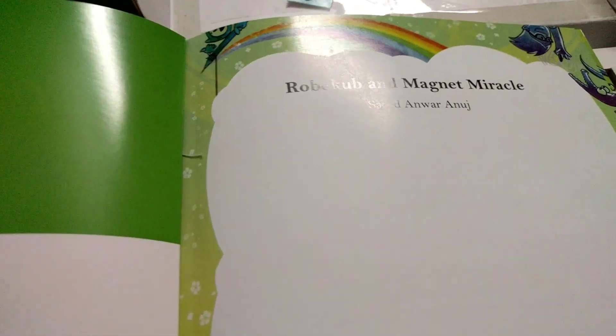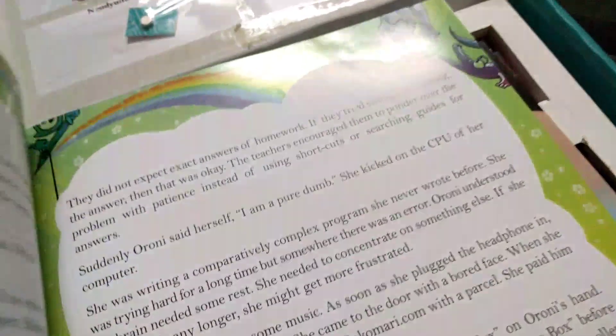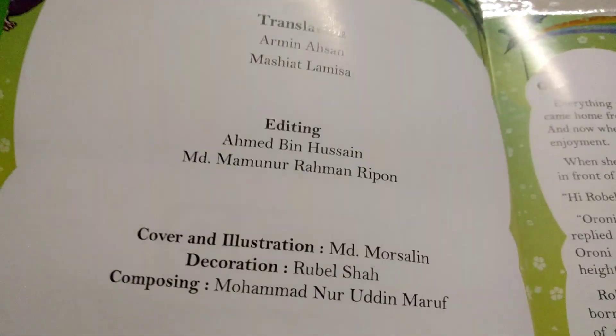What's this? Robicub and Magnet Miracle. Oh, maybe it's a story. Okay, we're going to read it later on. So look, these are — they are chapters.